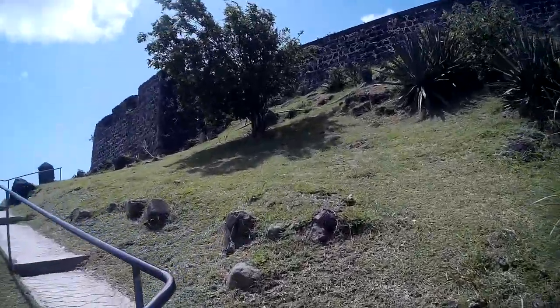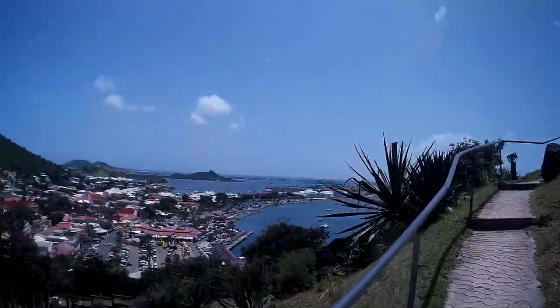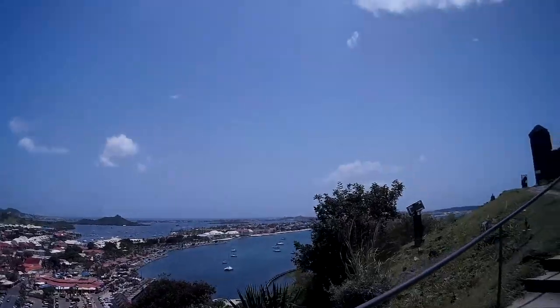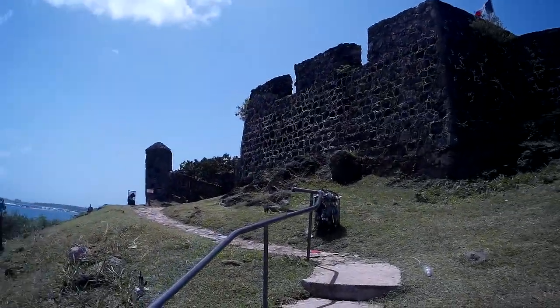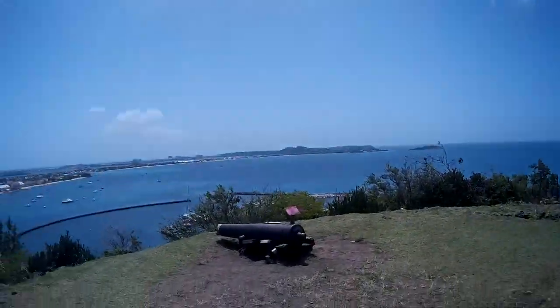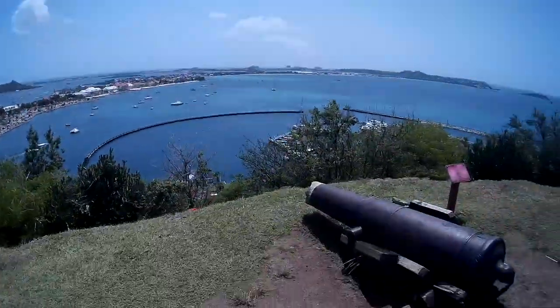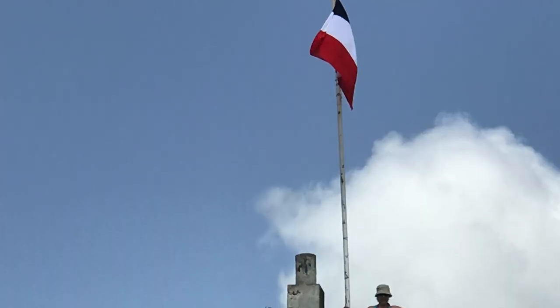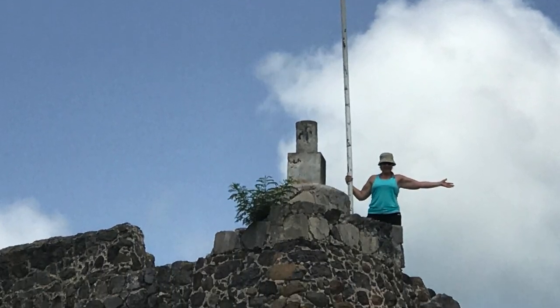One thing to keep in mind: there are lots of iguanas in that area. They run away from you, but just know there's a ton of them — I wasn't prepared and it freaked me out a little bit. Once you get to the top, the views are spectacular and you can even climb up to the very top of the fort and claim it, because the French flag is up there.